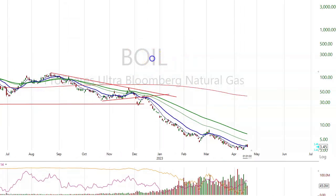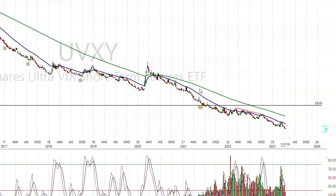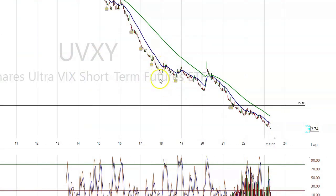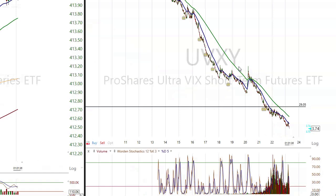If you look at UVXY, the adjusted cost base for UVXY is $9,466. You can see they just keep rolling it back. So if you had bought UVXY here, your adjusted cost base is $9.6 million and it's currently at $3.74. So in effect, it's gone to zero.